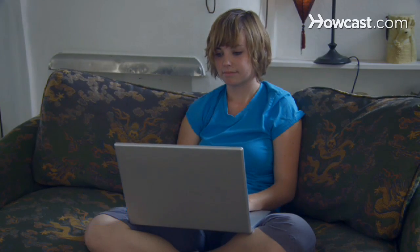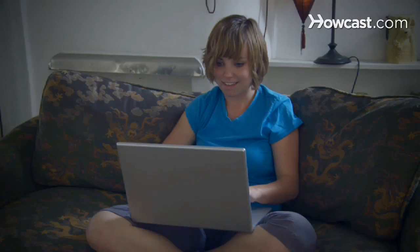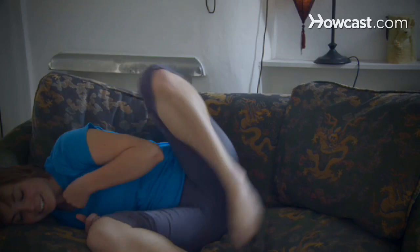Step 3: Save on airfare by booking online just after midnight when airlines adjust computer listings. Look for last-minute bargains, fly with small airlines, or fly into cities near your destination to save money.